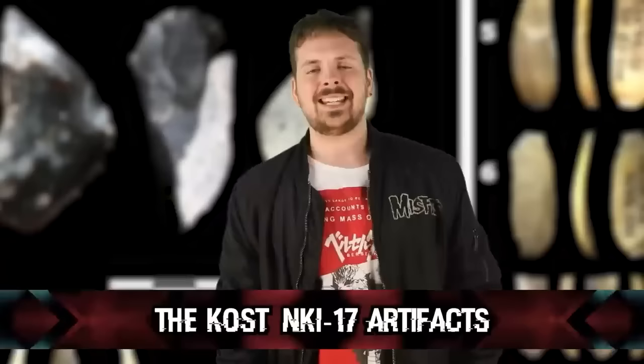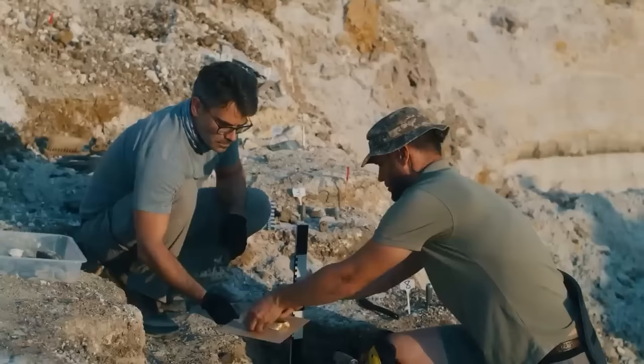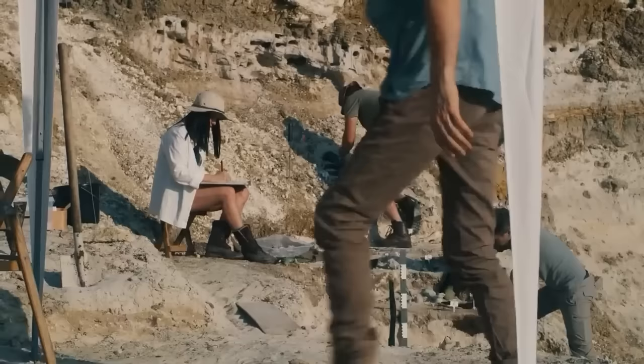At number six: the Kostenki-17 Artifacts. Discovered at the Kostenki site in Russia — an archaeological site known for its wealth of Upper Paleolithic finds — the artifacts include bone and antler tools, bone ornaments, and various items made from organic materials. Archaeologists dug up spear points, knives, needles, beads and pendants crafted with remarkable precision. There were also hunting tools like projectile points along with animal bones, and notable engraved objects depicting animals in geometric patterns, showcasing the artwork of that era.